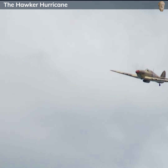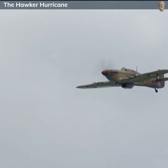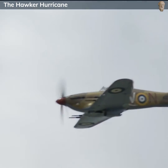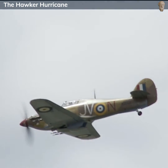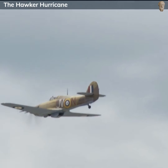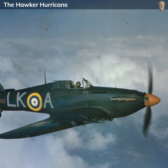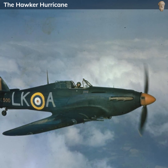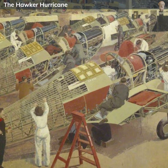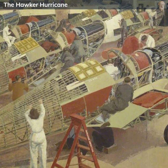The Hurricane saw extensive service throughout World War II, perhaps most famously during the Battle of Britain in 1940. Despite being overshadowed in the public eye by the Supermarine Spitfire, it was the Hurricane that was the workhorse of the RAF during this crucial conflict, accounting for the majority of the RAF's air victories. Hurricanes served in all the major theaters of war, operated by several nations, and were known for their resilience and dependability. The Hawker Hurricane was a versatile, reliable, and highly effective aircraft, and its contributions were instrumental in the Allied victory in World War II.